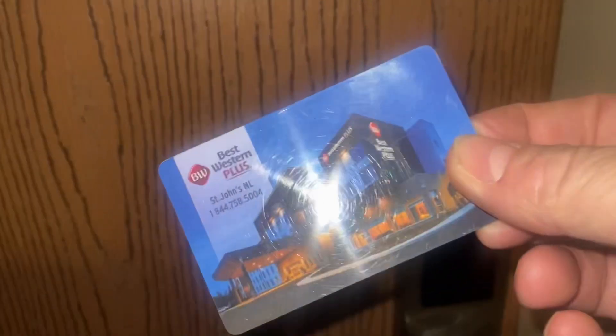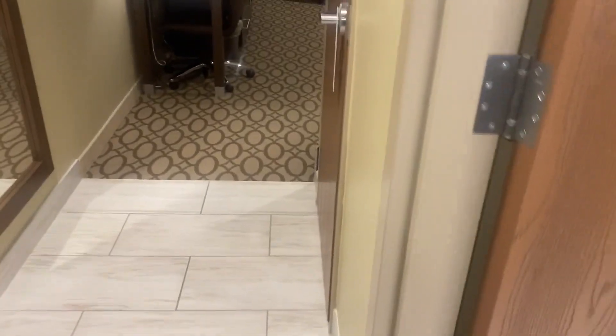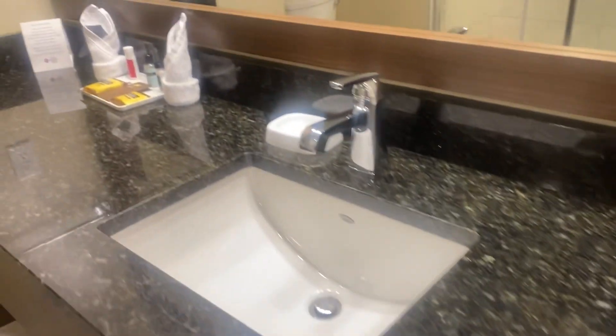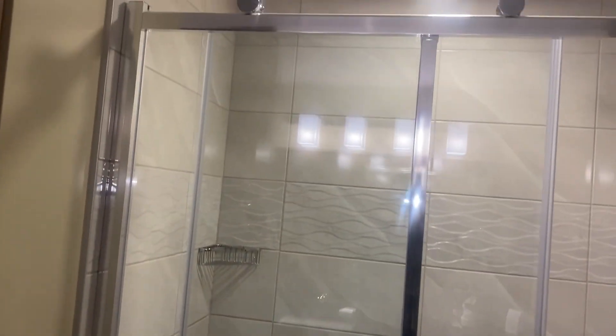Hi folks, arrived in St. John's only a few minutes ago. I've checked into the hotel and into my room. Here's my key — let's go inside. Inside my hotel room — this is where I'm going to spend the next couple of days. Here's the big bathroom, folks — a big beautiful bathroom. There's the vanity, all supplied with everything you need to keep yourself clean.